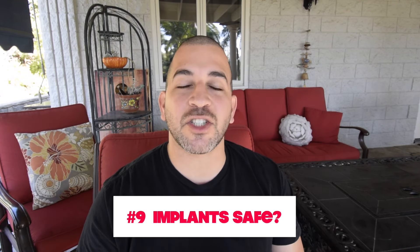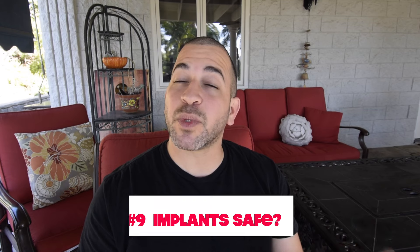Number nine, are dental implants safe? That's a really common question I get from my patients. And I would say a resounding yes, it is safe. If the dental implant is done correctly, if it's done by a talented surgeon or dentist, then the implant procedure is very safe.